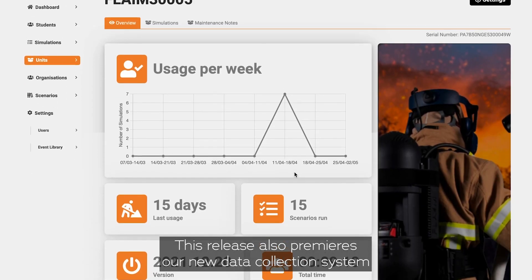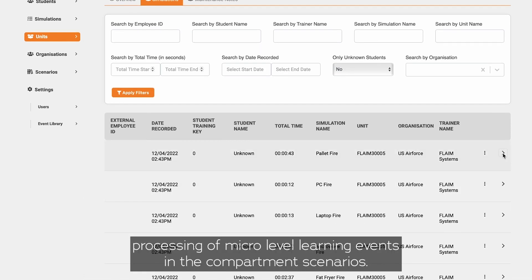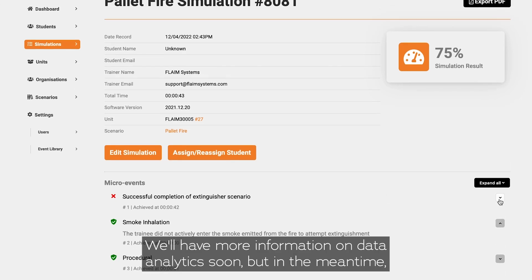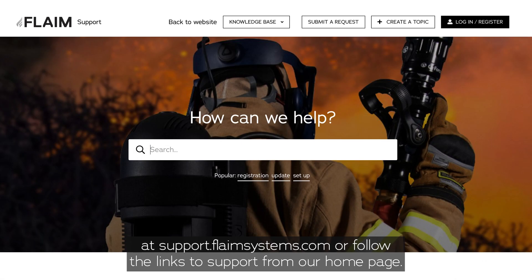This release also premieres our new data collection system that includes collection and processing of micro-level learning events in the compartment scenarios. We'll have more information on data analytics soon, but in the meantime, please make sure you're connected and engaged in our support forum at support.flamesystems.com, or follow the links to support from our homepage.